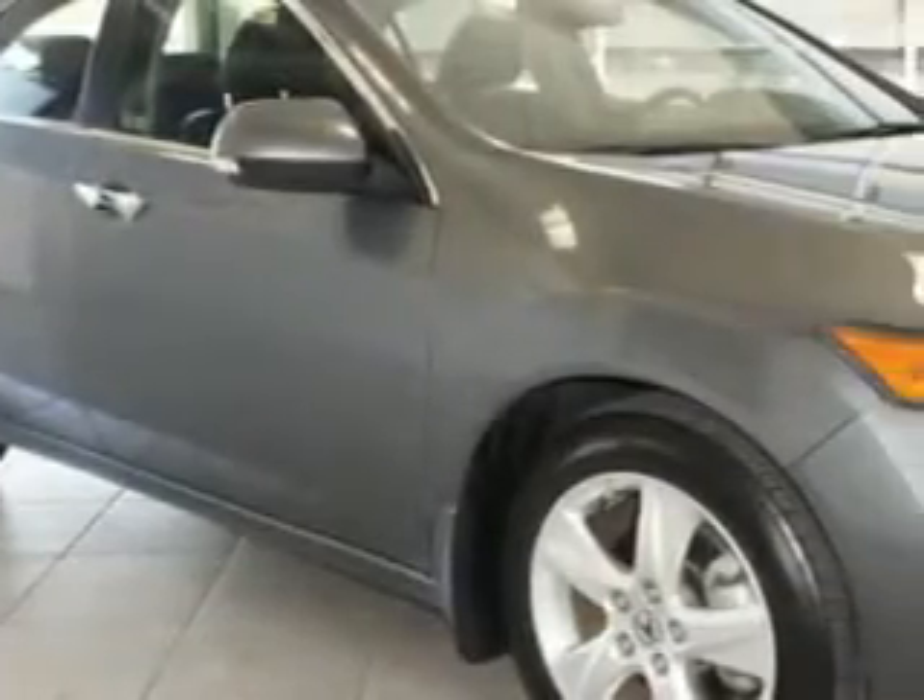Check this out. You will love this polished metal metallic 2010 Acura TSX with tech, equipped with a four-cylinder engine and an automatic transmission.